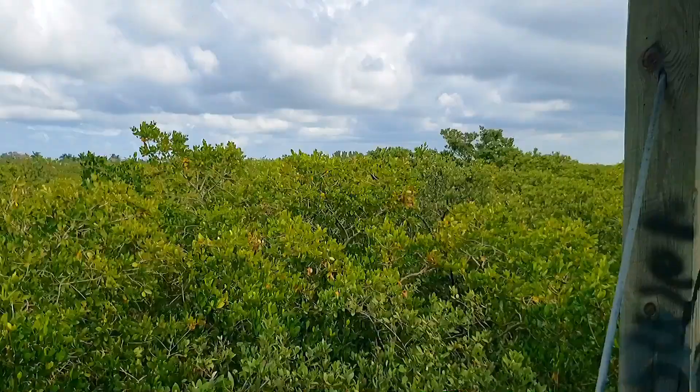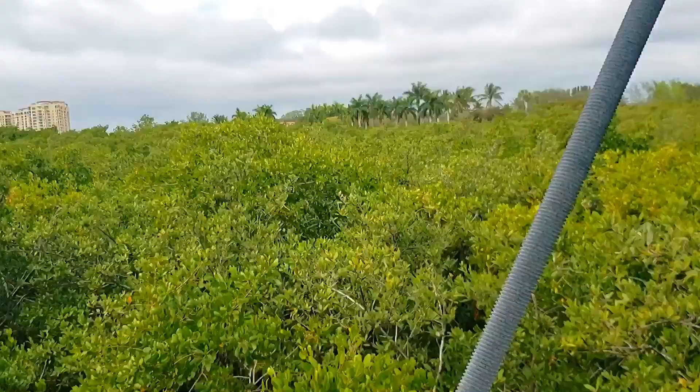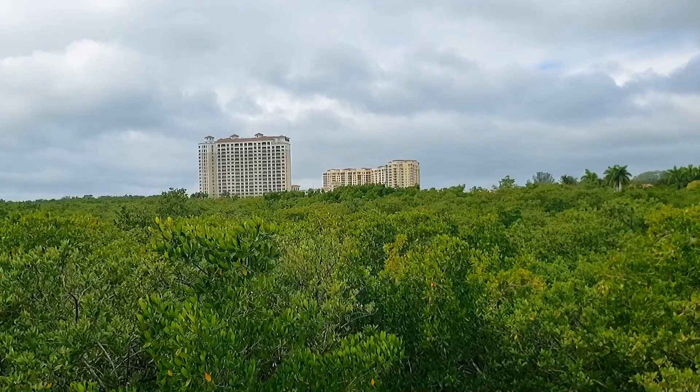Well, this is it? Where's the top part? It would be nice if we went up one more level — we're just not high enough. Tarpon Point and the Westin are right over there.